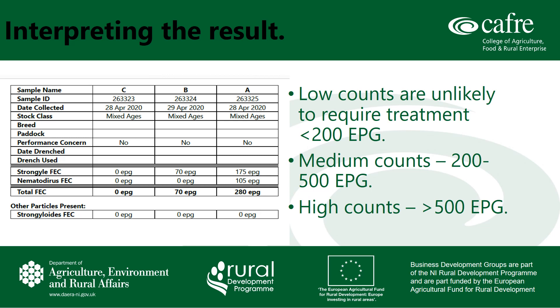Moving on to interpreting the result. Low counts of less than 200 eggs per gram are unlikely to require treatment at that time. Medium counts will be between 200 and 500 eggs per gram — these lambs may need treatment but consider other factors such as feed level and quality, movement of the stock, and management events such as weaning. High counts will be eggs per gram greater than 500. This is a sufficient worm burden that has been detected and is likely to cause significant harm.